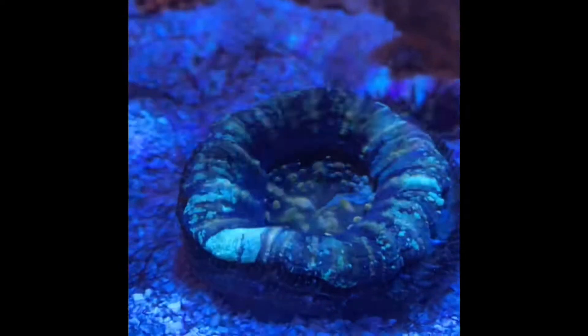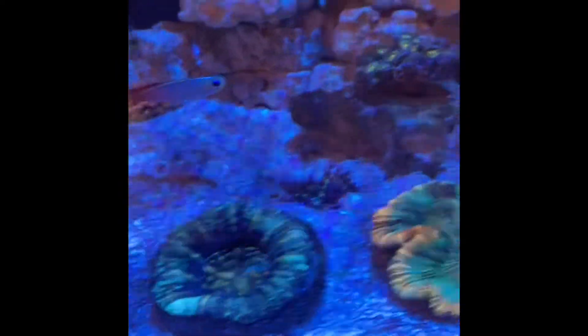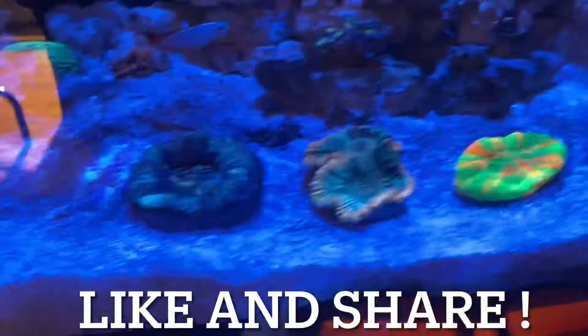This is the scoli I've been talking about. As you can see there's some skeleton showing, but it does look a lot healthier now. I have noticed a lot of my hermit crabs have been walking on it and bothering it, and that's been doing a lot of damage as well. That's one of the biggest things I've noticed with scolies.